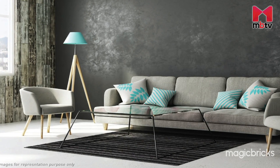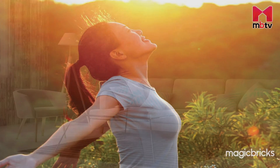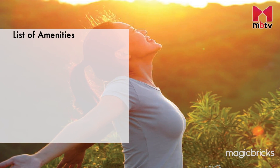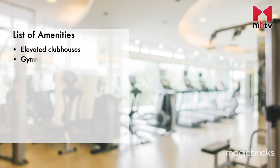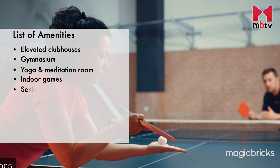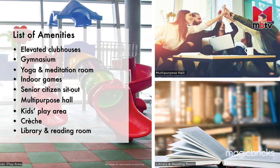Bhalchandra Blessings promises to offer its residents a wide range of carefully curated luxuries and amenities. The facilities at the project include elevated clubhouses, gymnasium, yoga and meditation room, indoor games, senior citizens sit-out, multi-purpose hall, kids play area, creche, and library and reading room.